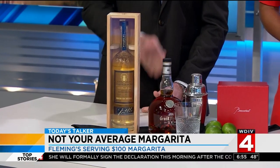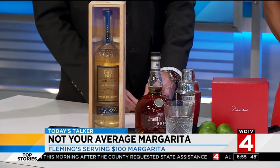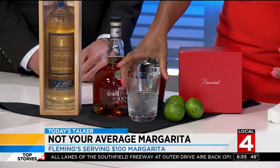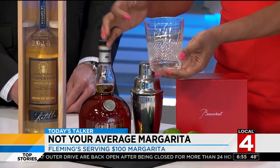So we have our Tequila Ocho, 100% Blue Agave 2015, and our Grand Marnier Centenaire de Cuvée. It comes in a Baccarat diamond-cut crystal tumbler that is yours to take home to remember. So it comes with a souvenir — yes, it does.